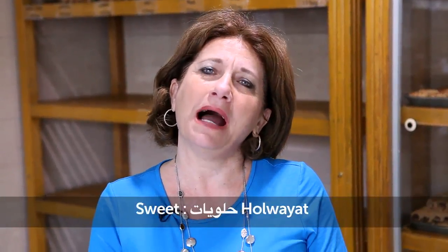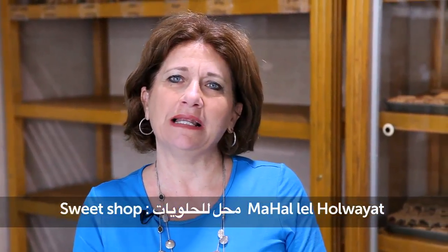It also sells sweets. These are Arabic sweets. Mahal Halwayat. Sweets is Halwayat. Sweet shop is Mahal Halwayat.